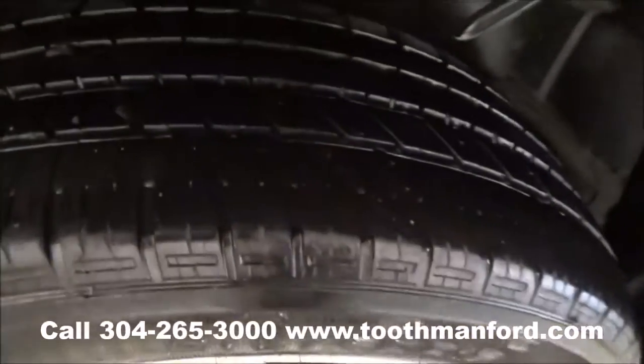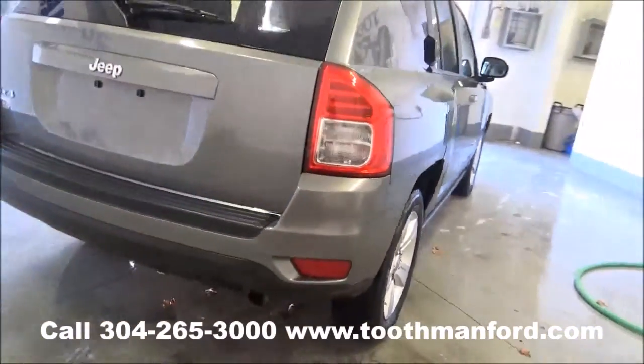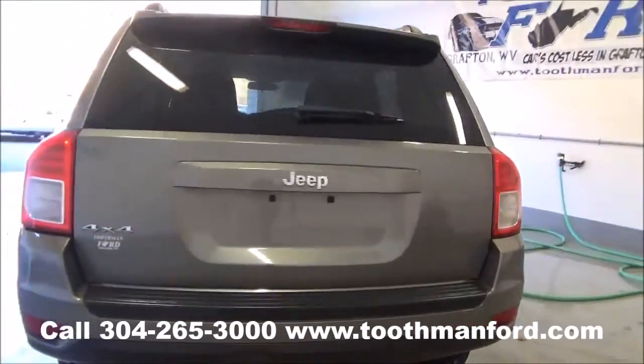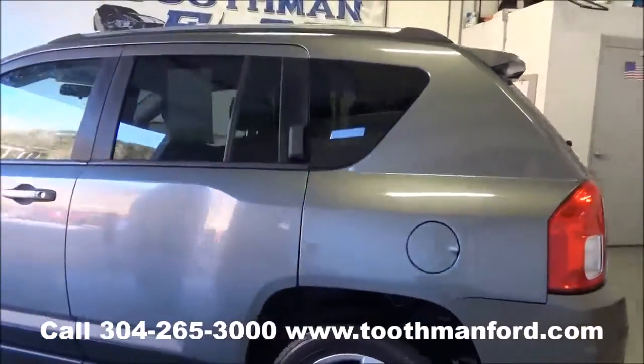Tires and wheels are in excellent condition. The vehicle is 4x4, ready to go, with both sets of keys and 59,200 miles.